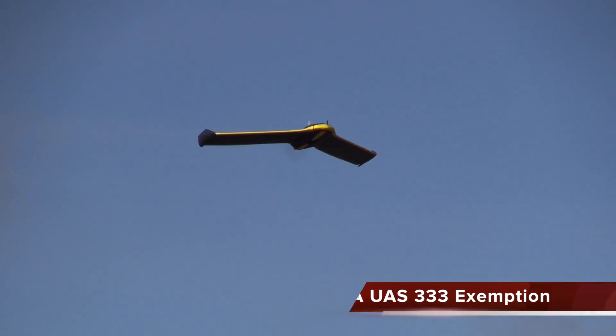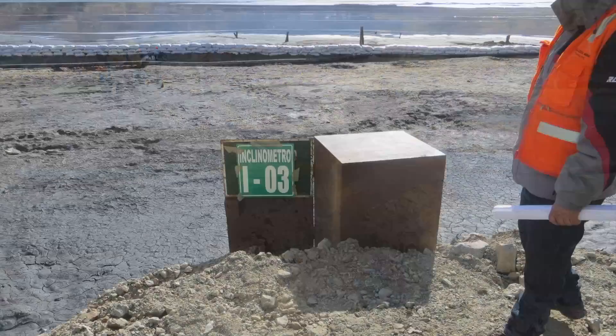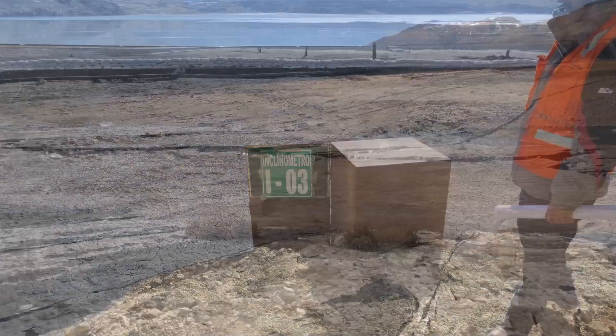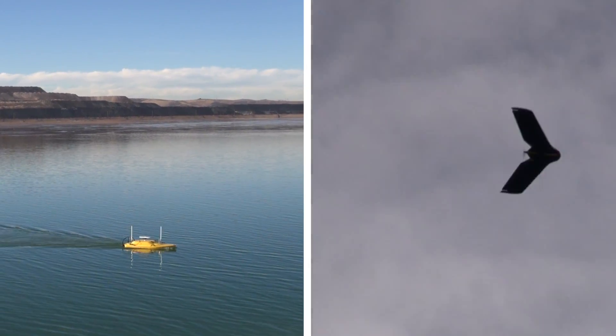Newfields combines cutting-edge remote sensing technology with an experienced geotechnical engineering team that have completed over 50 dam safety inspections and designed over 120 tailings storage facilities worldwide. With the combination of our integrated remote sensing platforms,